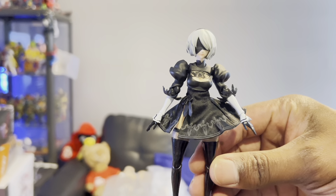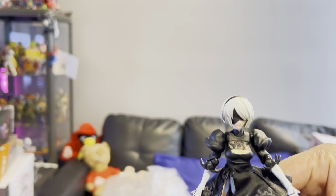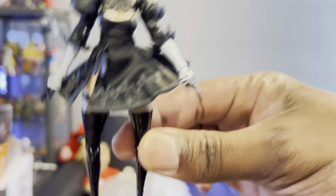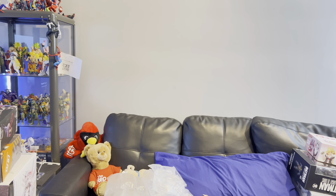I also ended up getting the Buzz Mod 2B — she's out of the box right now. She is pretty dope — I've been messing around with her. She is getting a review but I have a lot of stuff to review.